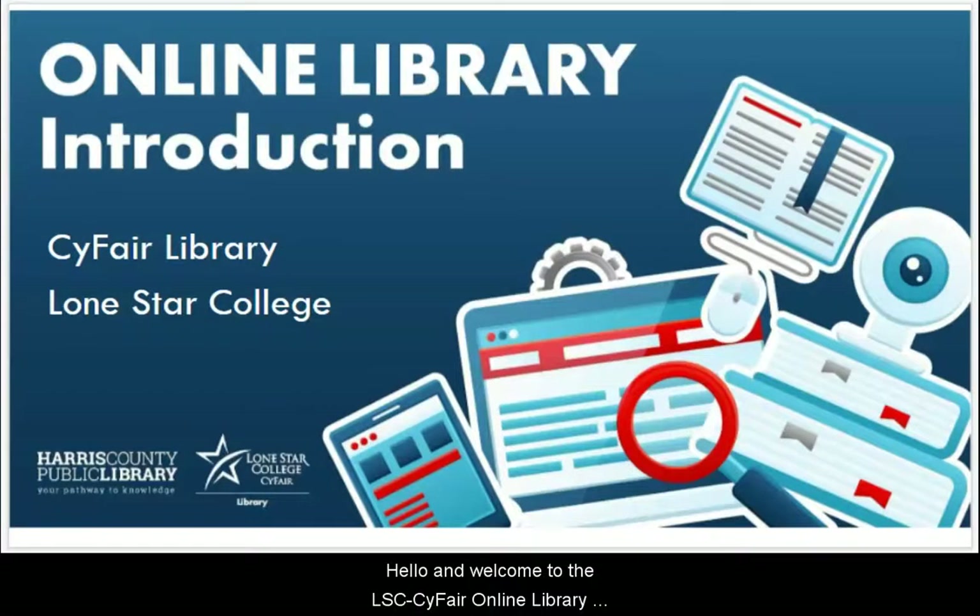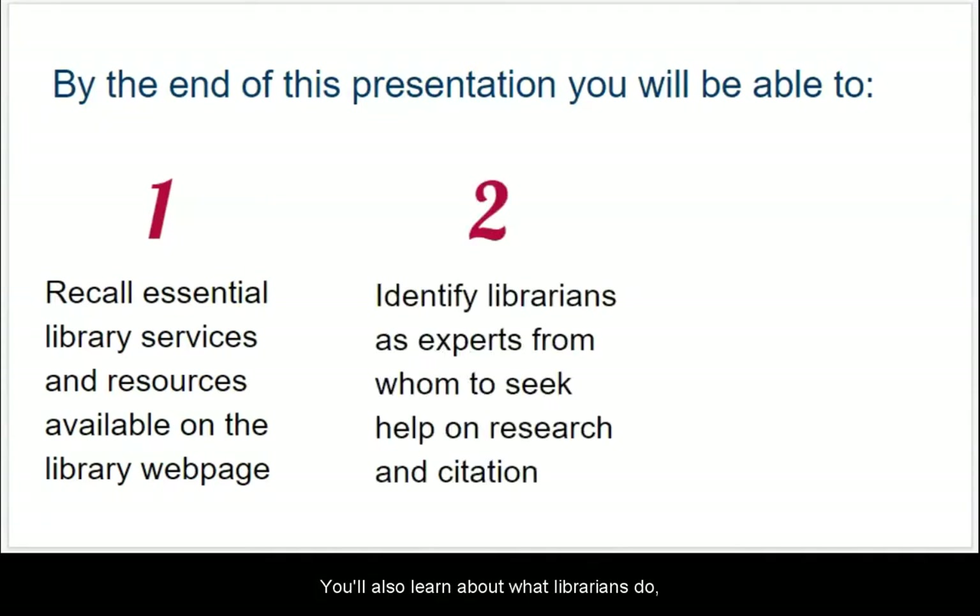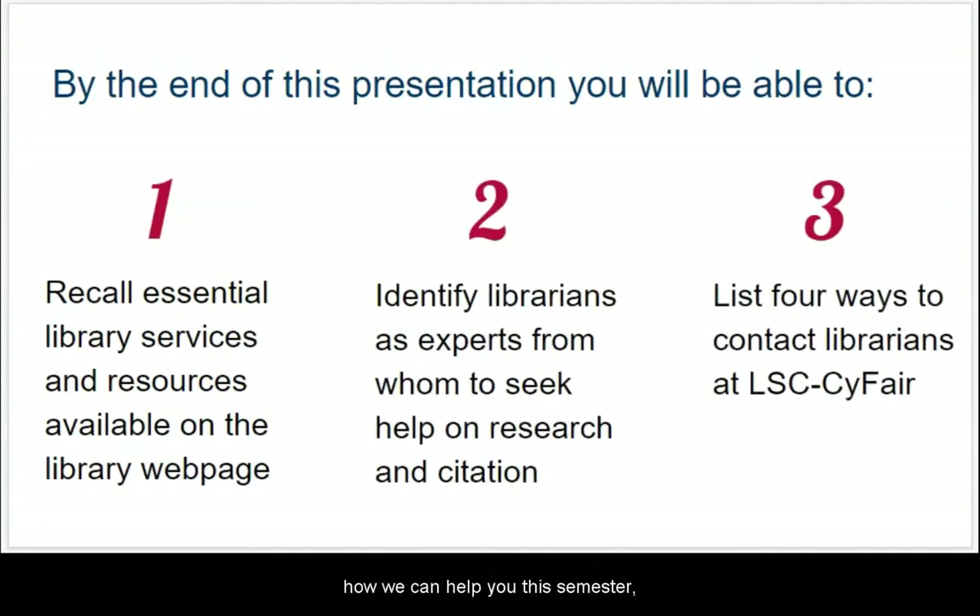Hello and welcome to the LSC SciFair Online Library Introduction. By the end of this presentation, you will know about library services and resources available to you as a student. You'll also learn about what librarians do, how we can help you this semester, and all the ways to contact a librarian.